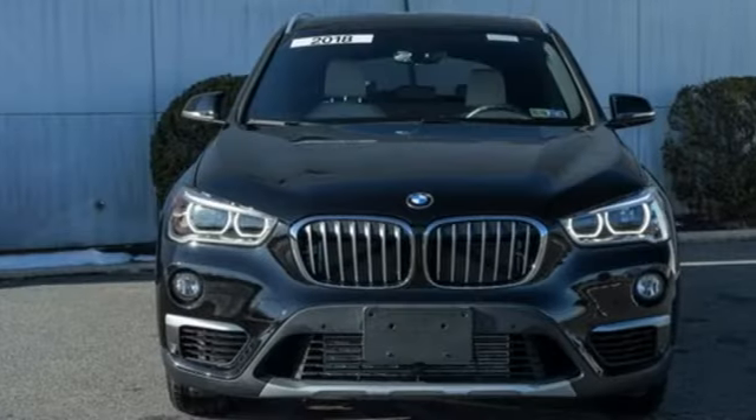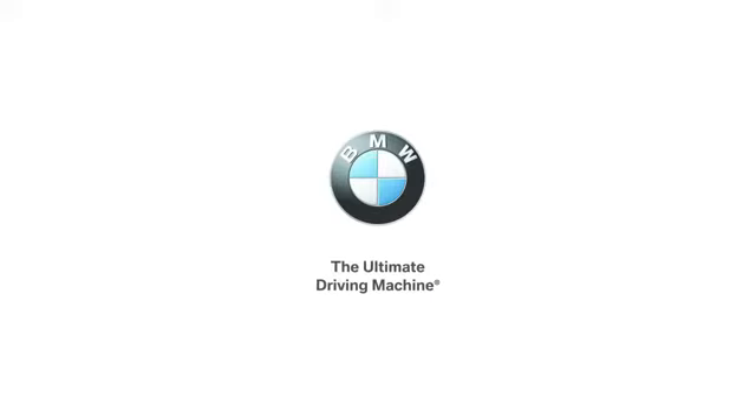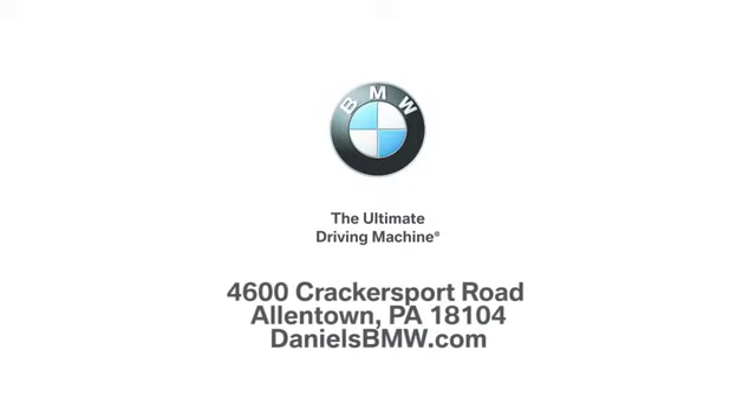BMW is adrenaline unleashed. Hurry in today and see it for yourself. Welcome to Daniels BMW at 4600 Crackersport Road in Allentown, Pennsylvania.